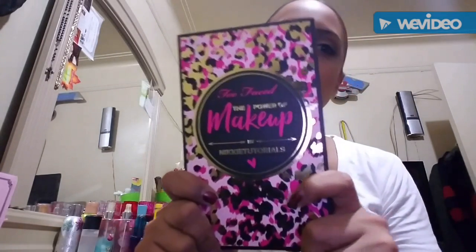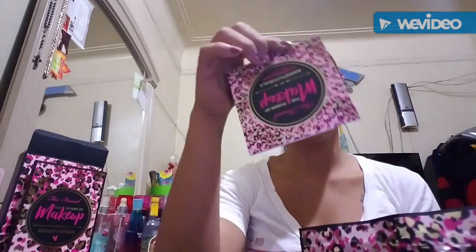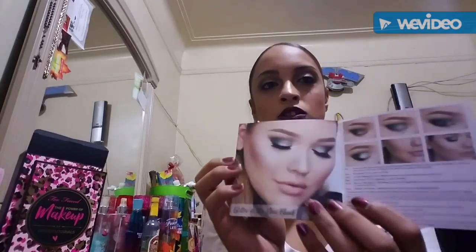Before we do the swatches and everything, we're gonna see what's in the bag of goodies. This shows what looks she decided to make with this palette — we'll get into that a little bit more later. It's just three eyeshadow looks — three looks you can do with it.